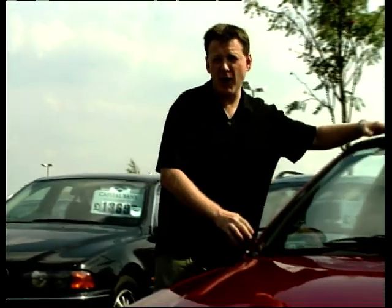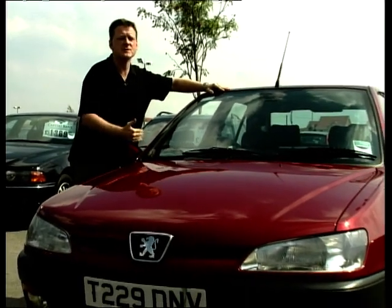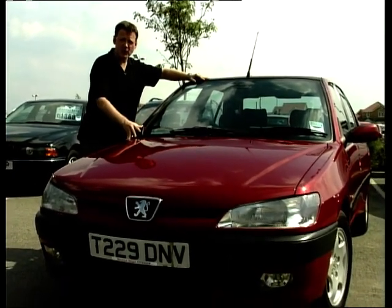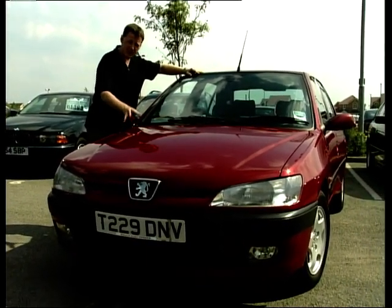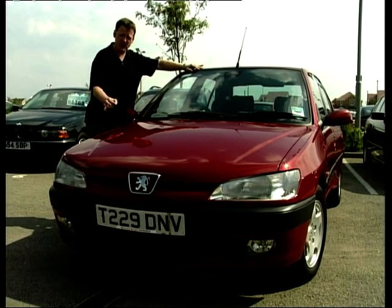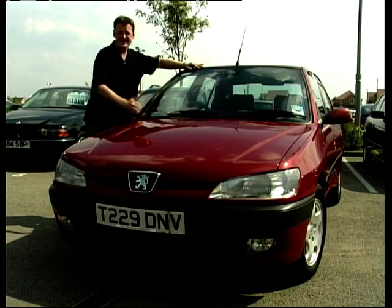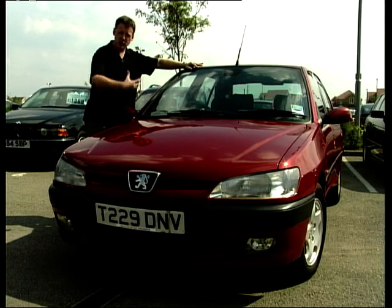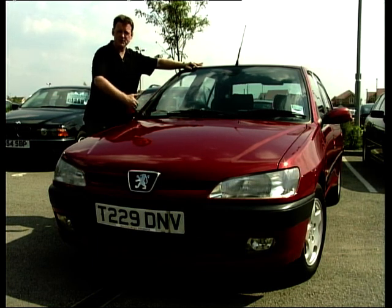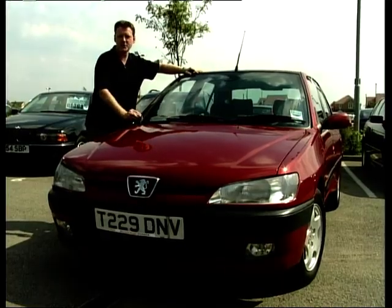To say that the Escort and the Peugeot 306 are like chalk and cheese is rather an understatement — these are two very different cars that attract a different sort of buyer. Things to watch out for on the 306: watch out for the front suspension — wear on that can be problematic. Again the front tyres, it's a front-wheel drive car, and they tend to be driven that bit harder than the Escort. But otherwise they're capable of very high mileages. Again, a good choice of body styles to choose from — three-door, five-door, estates, and cabriolet versions.